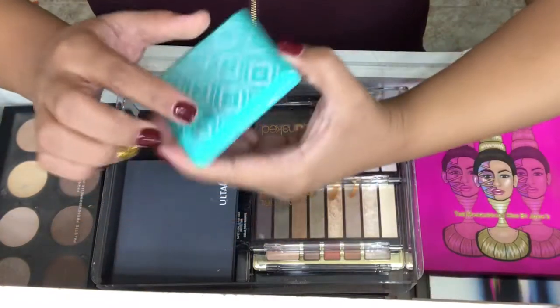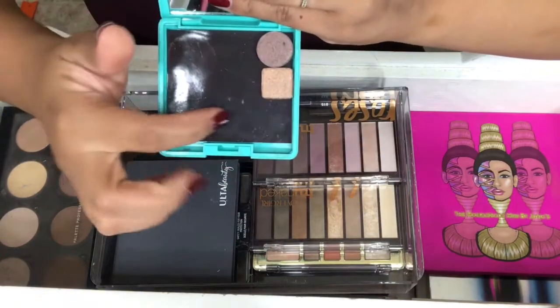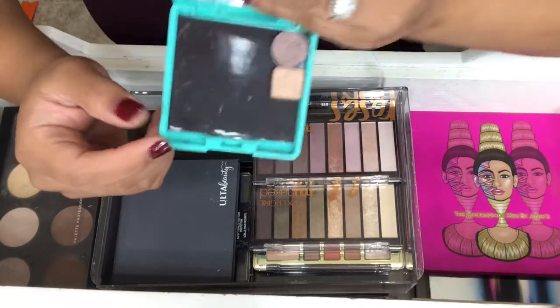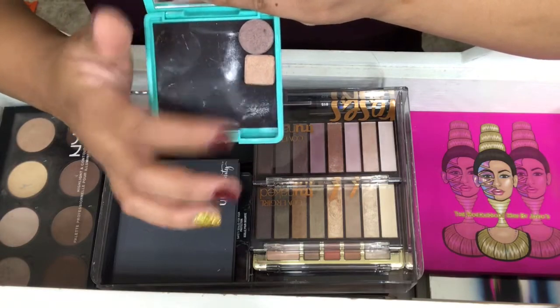Next one is a Sally's Beauty travel palette. It had the four slots, but I took it out and I just have two shadows that I got from Ipsy that I never use.